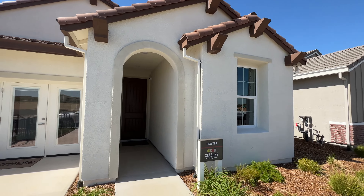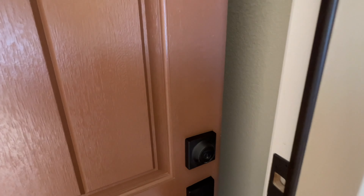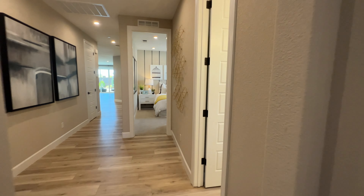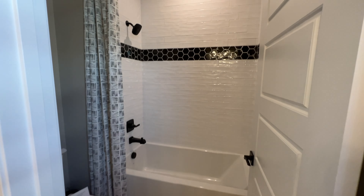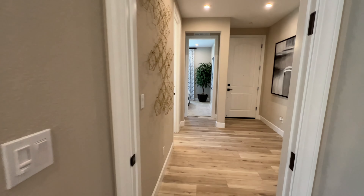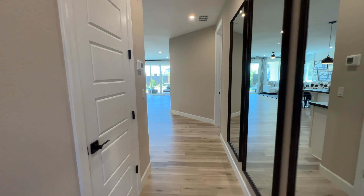This is the Pewter model home. As soon as you walk in, you have two bedrooms and a full bathroom. I love how this entryway is pretty open — the walkways are pretty wide. And then you have your laundry room right here.